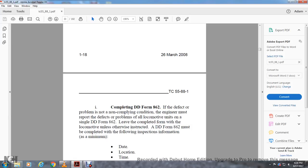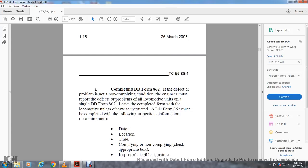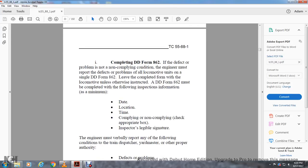Completing DOD Form 862: if a defect or problem non-compliant with conditions is found, the engineer must report the defects on the local unit with DOD Form 862. Leave the completed form with the local unit unless otherwise instructed. DOD Form 862 must be completed with the following minimum information: date, location, time, compliant or non-compliant — check the appropriate box — and the inspector's legible signature.